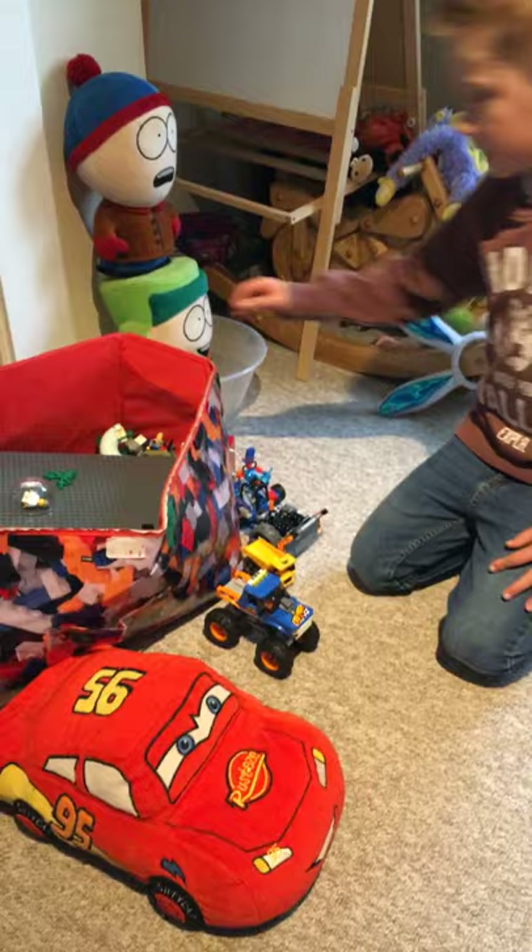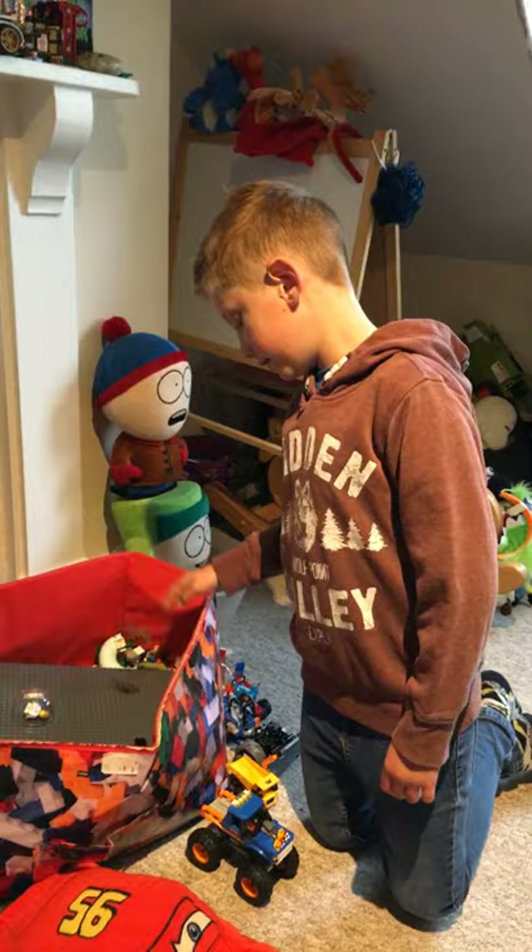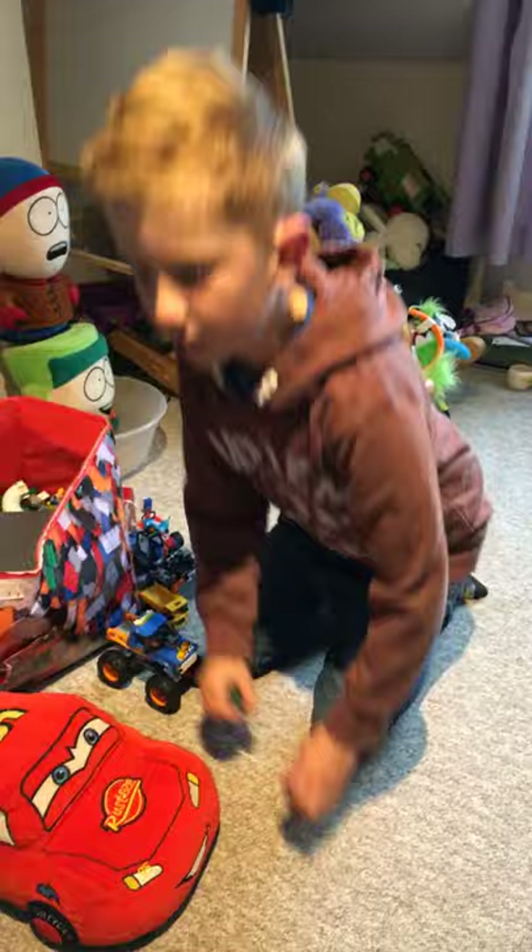I've got yellows, like all sorts of colours. I've even got this sort of weird green — it might be called Willow. Is this a colour called Willow? Could be. Put a comment down below if you know what this colour's called. I've got like army green sort of colours, and the army people do wear this colour. It's probably the colour Willow.